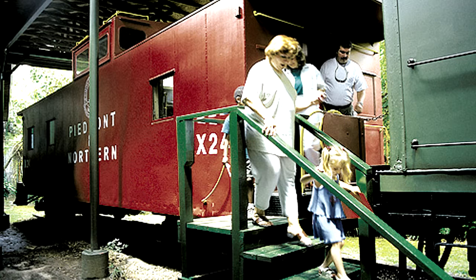They also have several pieces of equipment from the Piedmont Northern, including the Carolina — the president's executive car — plus a Piedmont Northern caboose and a coach car. The coach car has unfortunately been turned into a classroom. They're open on Saturdays — check their website for exact times.